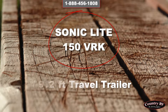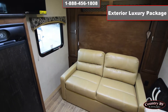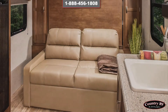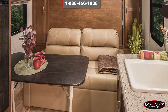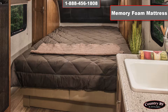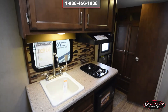The Sonic Light 150 VRK, a 19.2-foot lightweight travel trailer. Sonic ultra lightweight travel trailers offer a host of amenities including an 82-inch ceiling height, radius glass shower, slam latch baggage doors, a one-piece seamless fiberglass roof, and dry weights ranging from 2,995 to 4,500 pounds. Sonic: more features, less weight.